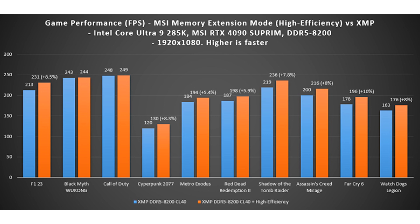MSI's memory extension mode under high-efficiency mode managed to drop memory latency by 12% to 16%, based on findings from AIDA64 memory latency benchmarks.